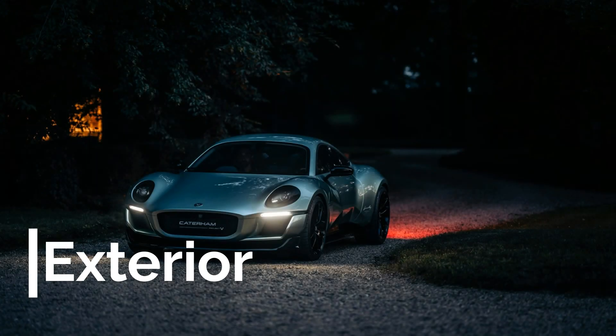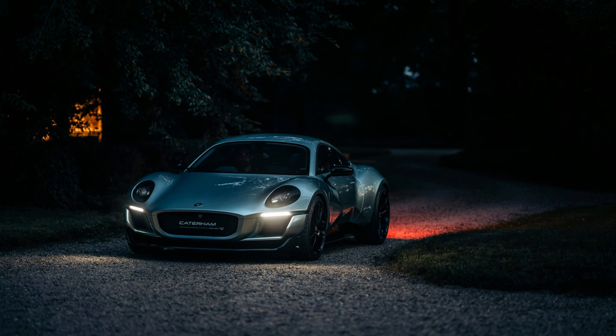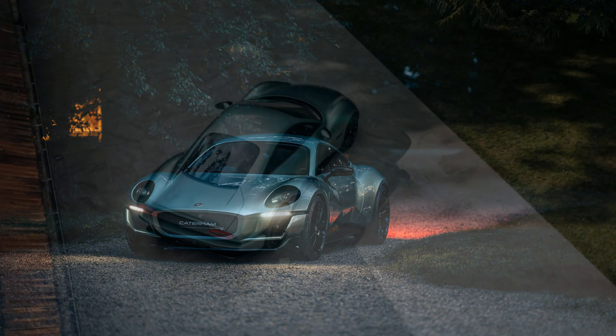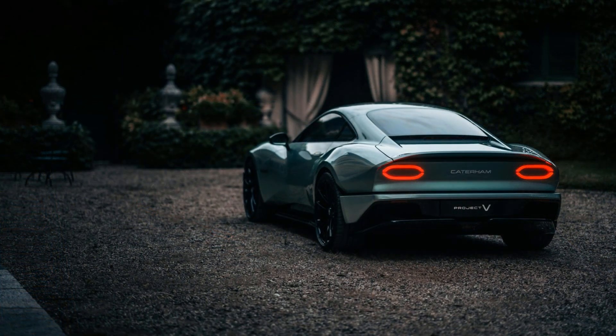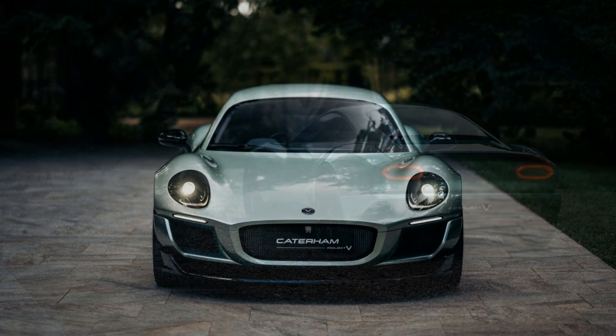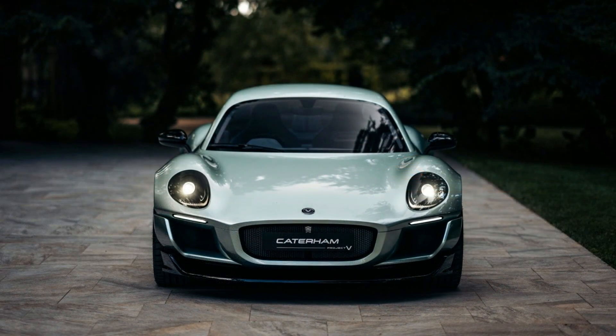Right off the bat, you'll notice the much more modern and traditional sports coupe design, and it is absolutely beautiful. This is one of my favorite new car designs I've seen since I started this channel, and if it were going into production today, it would be the best-looking electric vehicle on the market. I love how it looks like a modern take on the decades-old design, and that can be seen in the lights. Taking a look at the taillights, we can see rectangular LED lights with rounded corners that replace the standard halogen rectangles. At the front end, the Project V keeps the rounded headlights, although they aren't perfectly circular like the 7s.